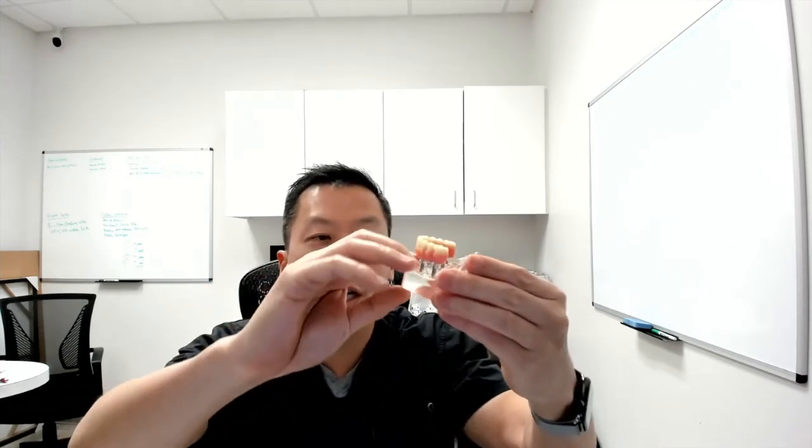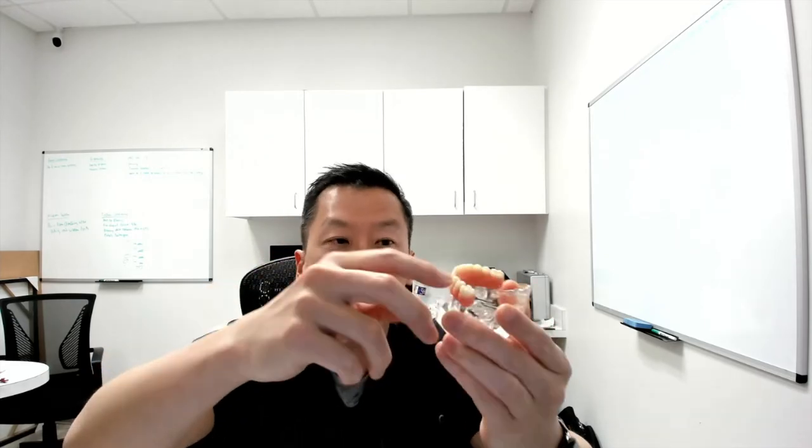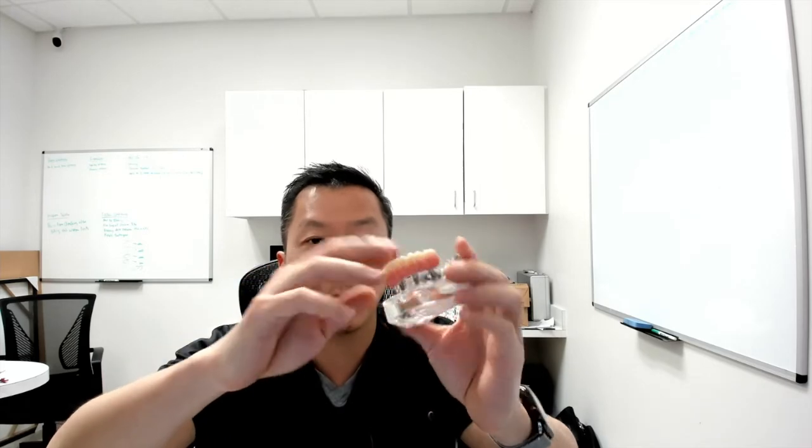Over the course of the next four or five months while you're healing — and it's important that we wait that time to allow your bone and gum to properly adjust to their final shape and allow the dental implants to heal — what can happen to your PMMA acrylic prosthesis is that you can experience breakage. Your prosthesis can break, your teeth can break off, and staining and bacterial plaque buildup can occur.